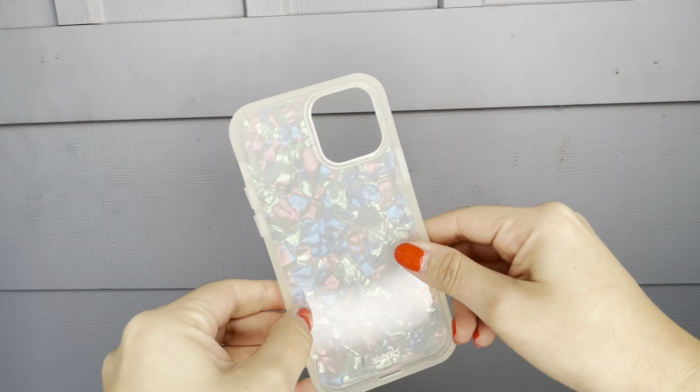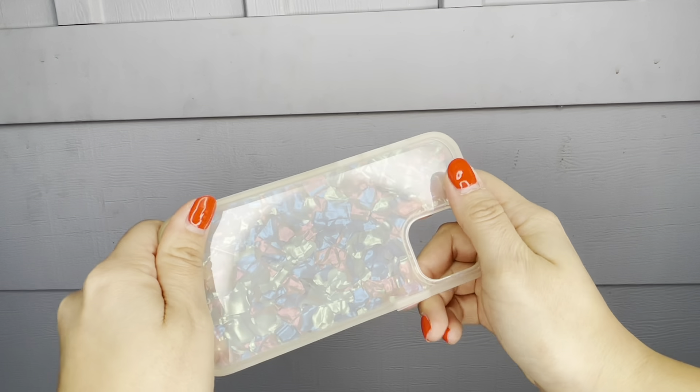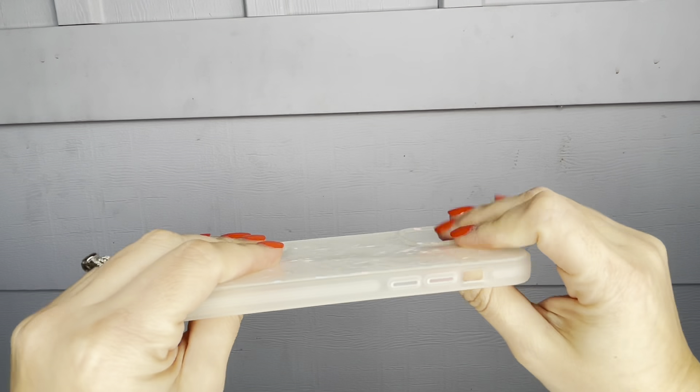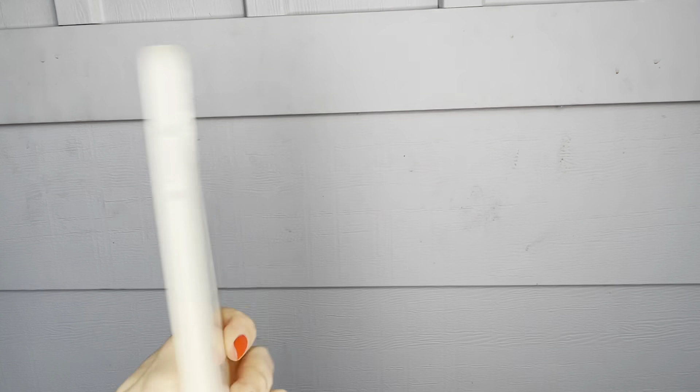Let me know what you think of this video. I'm just showing you how durable the case is and how beautiful it is. Look at that color — it's really pretty, it's really elegant. And that's what I like about these products.